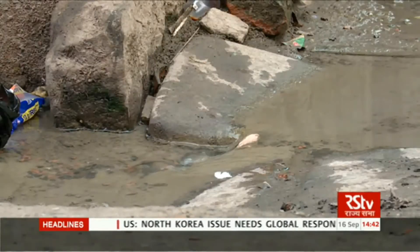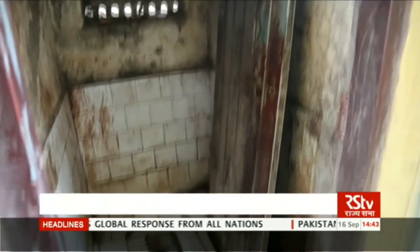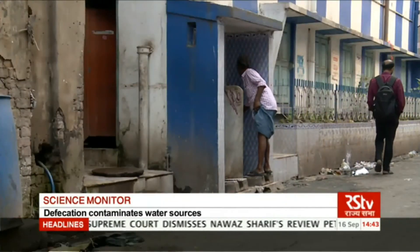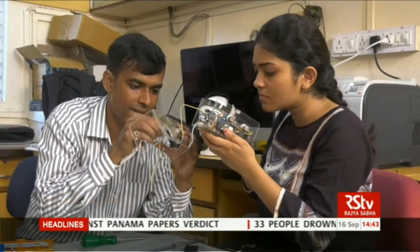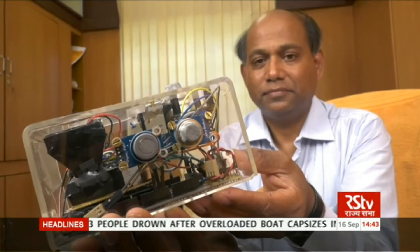Despite the availability of toilets, people cringe at the thought of using them. This is because most of them remain dirty. A major hurdle is that these toilets are not routinely monitored for cleanliness. But now, a group of engineers at the Indian Institute of Technology, Kharagpur, have made a new device that can help to deal with this problem in India. We call it the Smart Hygiene Monitor.